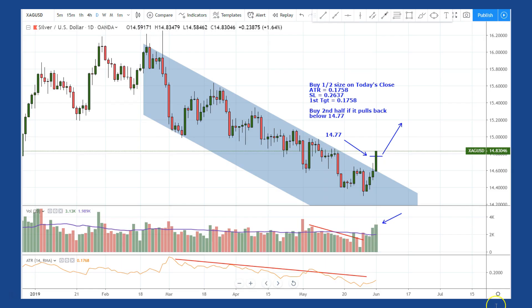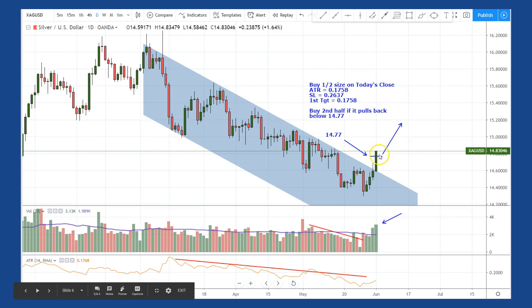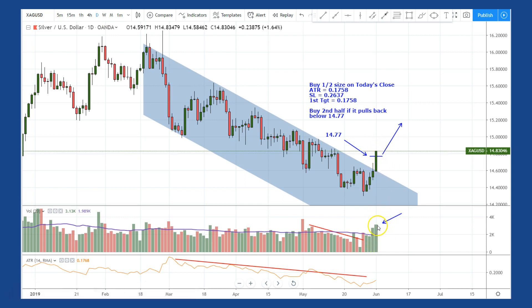Remember our trade plan? Silver. We're going to buy half size on today's close. The ATR was 0.1758 when I was looking at this earlier, but it's already popped up from there, so you'll have to readjust. Your stop loss will be 1.5 times the ATR, and your first target will be the ATR. You'll be able to find the current ATR right here if you're using TradingView. We'll buy the second half if it pulls down below the 14.77 level, and I will use the same stop loss on both positions. Make sure that this pullback is on small volume — you don't want huge volume on the pullback.